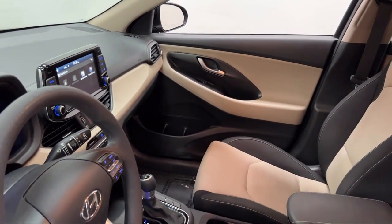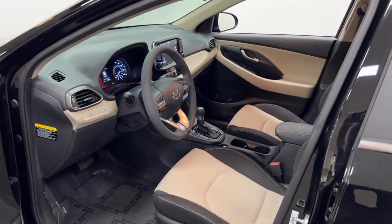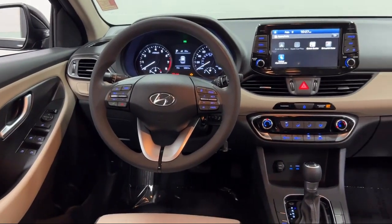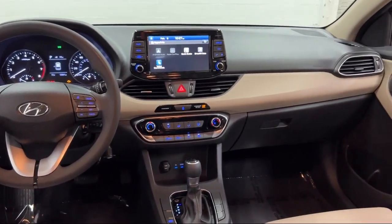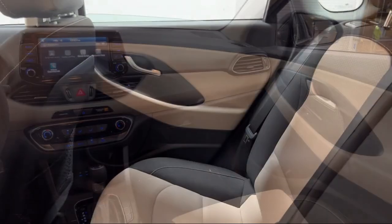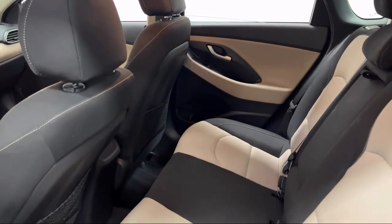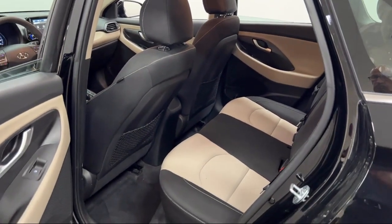Every Fitzway used vehicle we sell gets the Fitzway Checkout — a comprehensive inspection by our highly skilled technicians. We'll provide you a copy of the Inspection Report and a Carfax Vehicle History Report so you'll know as much about the vehicle as we do. Fitzgerald Auto Malls is the first and only auto dealer group in North America to have achieved the ISO certification, so you can buy with confidence knowing that you're in the best possible hands.